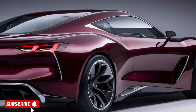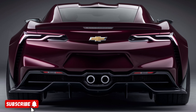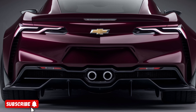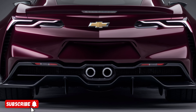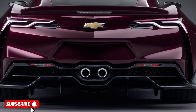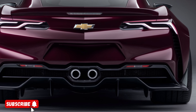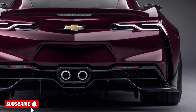helps reduce your carbon footprint without compromising performance. The 2025 Chevrolet is a true gem in the automotive world, offering a captivating blend of power, style, and innovation. Whether you're a performance enthusiast or simply seeking a well-rounded and feature-rich vehicle, the 2025 Chevrolet is sure to exceed your expectations and leave a lasting impression.